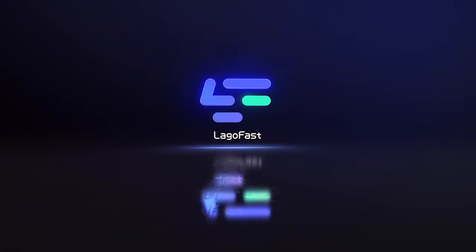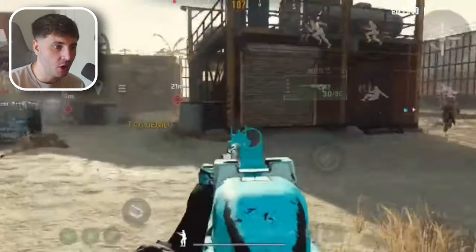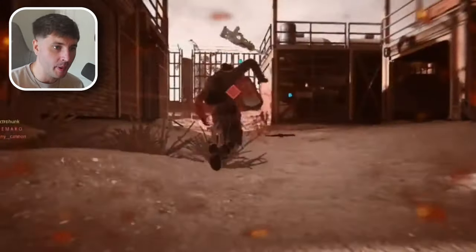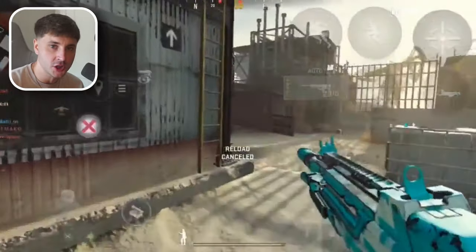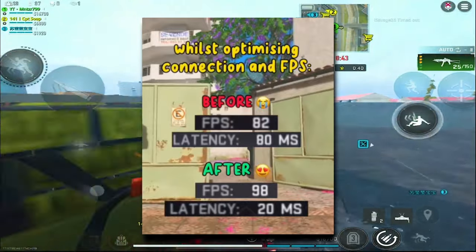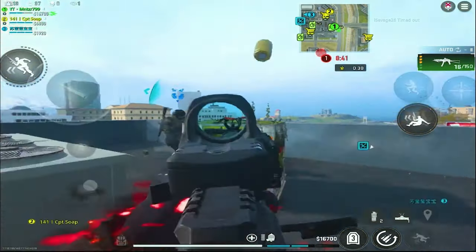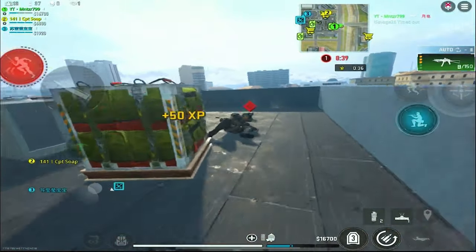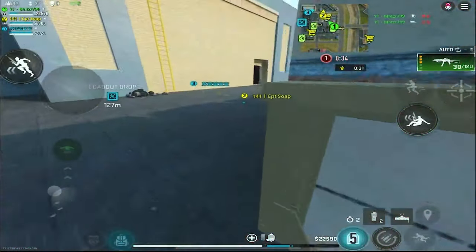I've used a lot of game booster softwares before but Lagofast is by far the best one for Warzone Mobile. With Warzone Mobile, some matches can give you horrible ping and high latency, meaning bad gameplay and stuttering when you're trying to shoot an enemy. After testing Lagofast, here's a screenshot of what it's like before and after — you can see I get more FPS and way less latency at just 20ms, which makes it super stable and helps you get more kills without lagging.